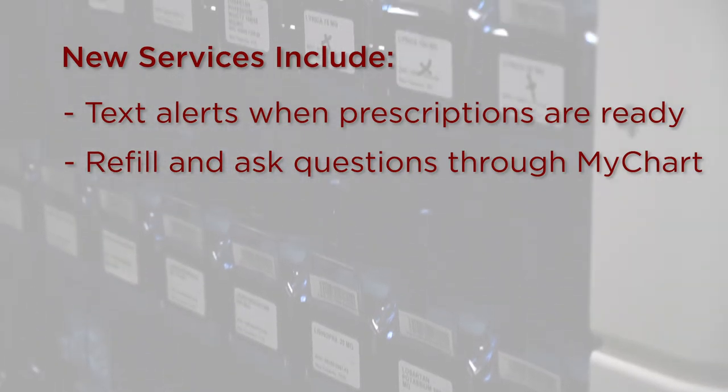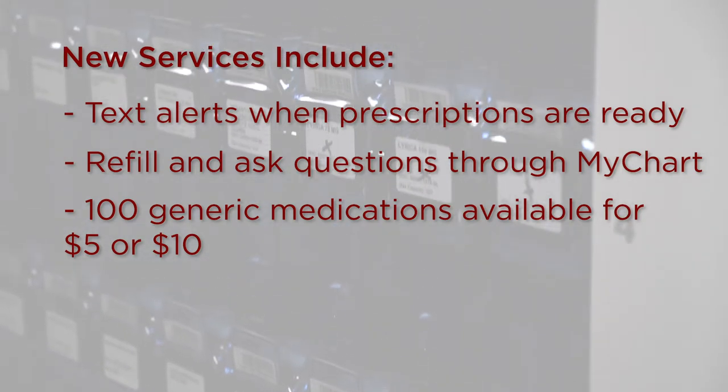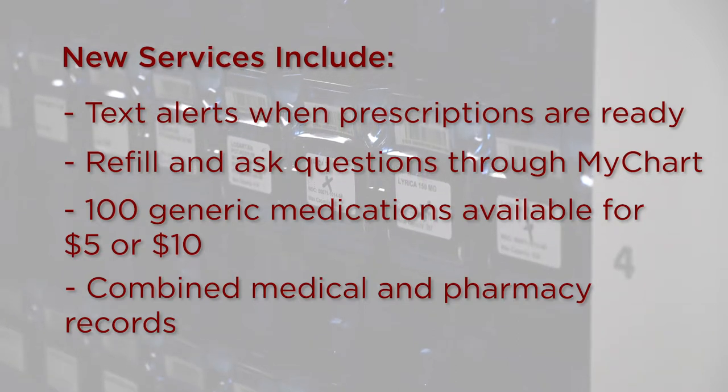Over a hundred generic medications will be available for five or ten dollars, and there are combined medical and pharmacy records for improved coordination and continuity of care.